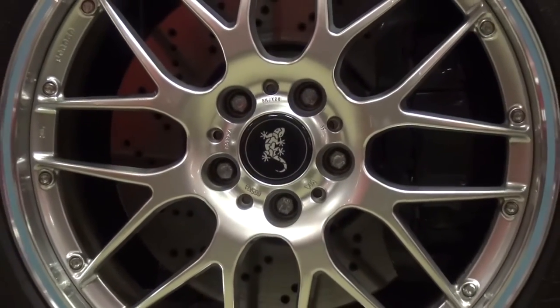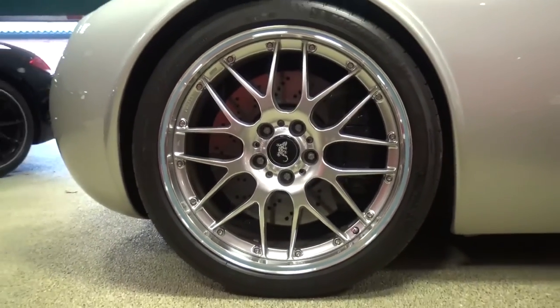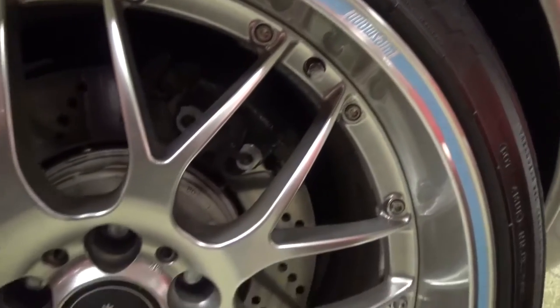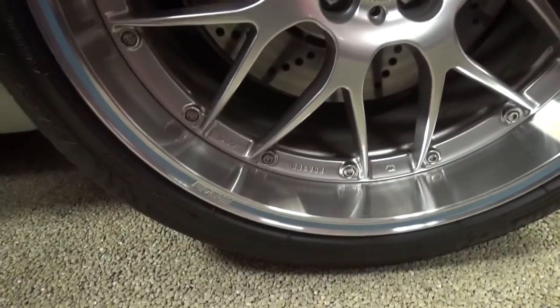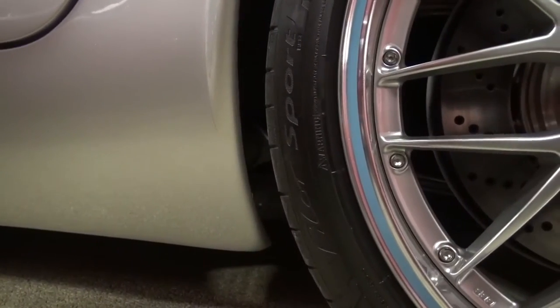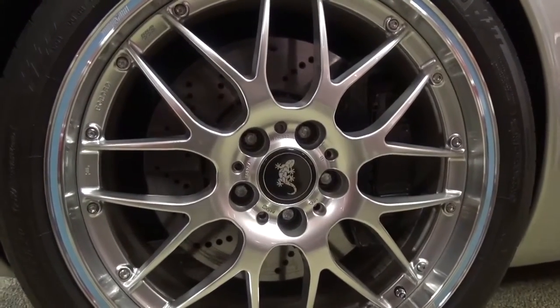The car is sitting on 20-inch front and rear chrome deep dish forged alloy wheels with Michelin Pilot Sport tyres. Its stopping power is provided by drilled and ventilated discs all around.